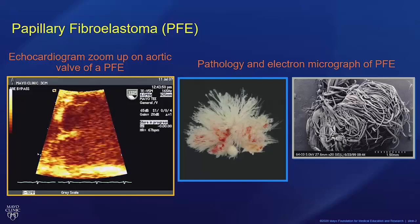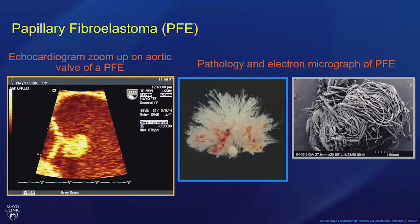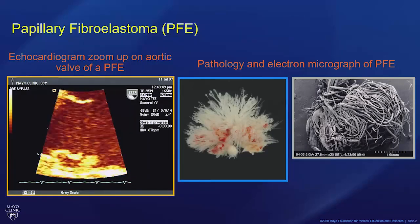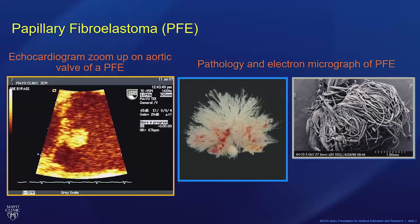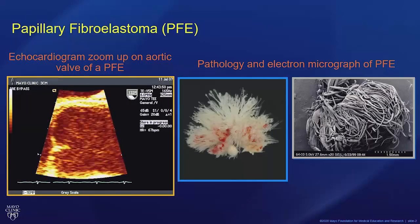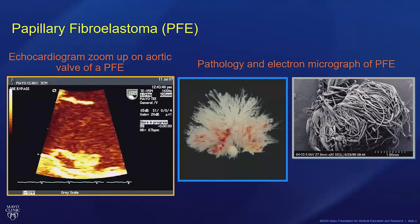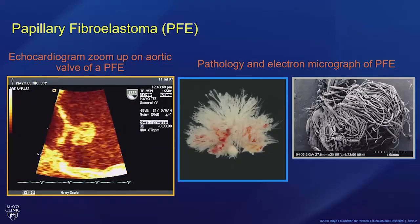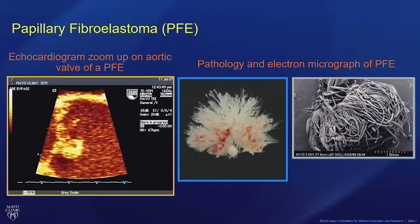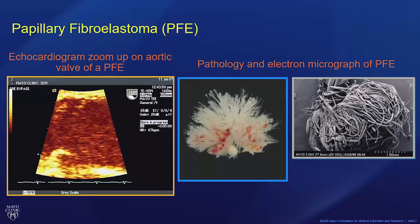Although they come in many different shapes and forms, this is a very classic one — like you might see on a board examination — with that shimmering edge. In the middle you see the pathology specimen that was removed, with some thrombus on it. On the far right, you can see the very complex array of fronds that make up this tumor. It's really between those fronds that we see platelet accumulations that can lead to embolization — clot that forms on top of the mass. The second cause of embolization would be tumor actually breaking off and going downstream.